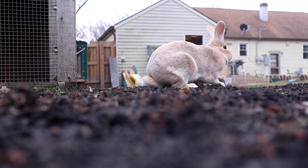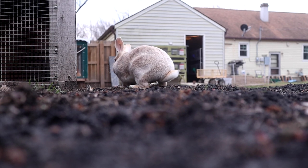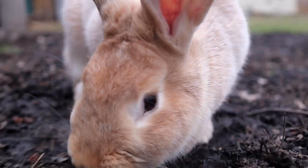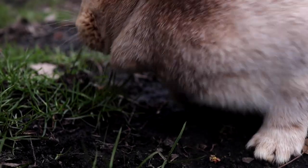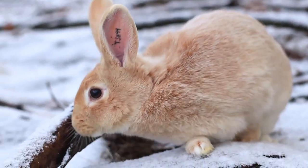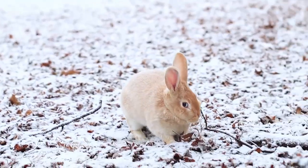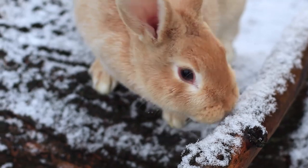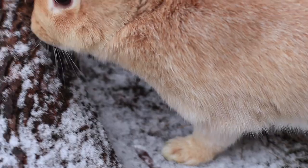Creme d'argents are very personable and curious. One thing I love about them is they're so inquisitive — they almost seem really smart. They want to know what's going on around them, and I love a rabbit that's going to be a little more active. That is one of the reasons I love them so much.